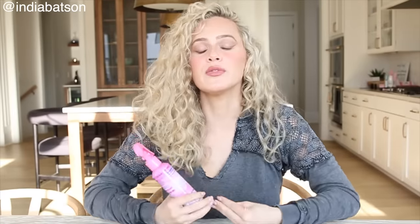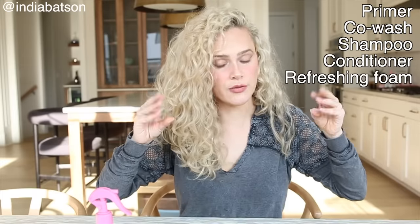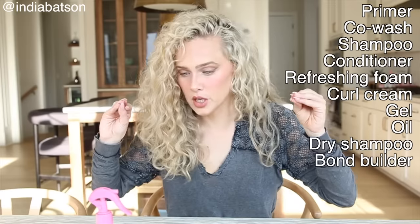My love for the Made Magic 10-in-1 Primer leads me to my next point: simplifying your hair routine. This is a 10-in-1 product. No shade if you use 20 hair products — if it works for you, it works for you. But every hair routine I see lately is like primer, co-wash, shampoo, conditioner, refreshing foam, curling styling cream, gel, oil, dry shampoo, bond builder, UV protection. I mean, you get the gist — I get tired just watching how many steps there are.